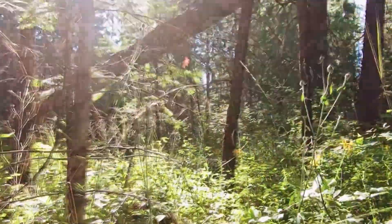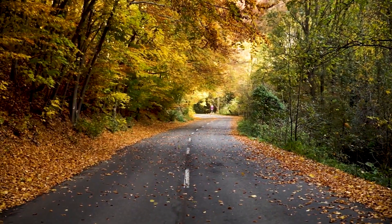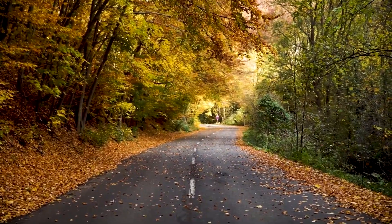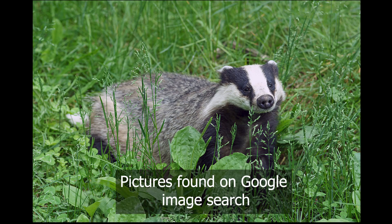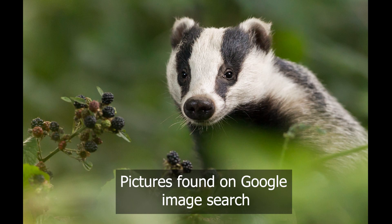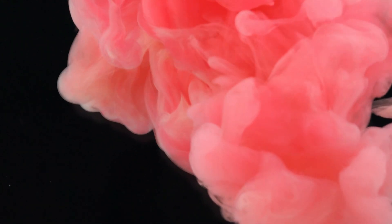So what would that subject be? Luck would have it — yesterday as we were driving home from our Christmas dinner we saw a badger cross the road. They are very rare to spot because they tend to be skittish and they are nocturnal animals, so you don't see them as often as other animals in the forest. I had never seen one in real life just out and about, so I was in awe. And of course, what came to mind today but the badger.